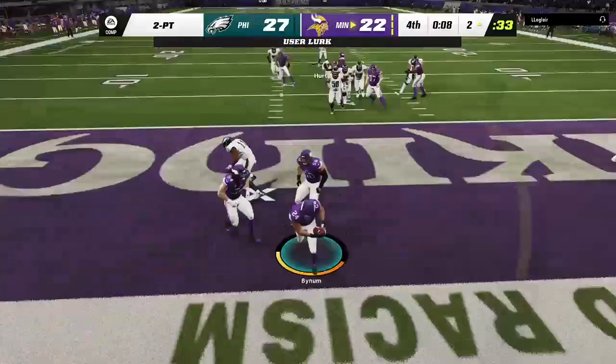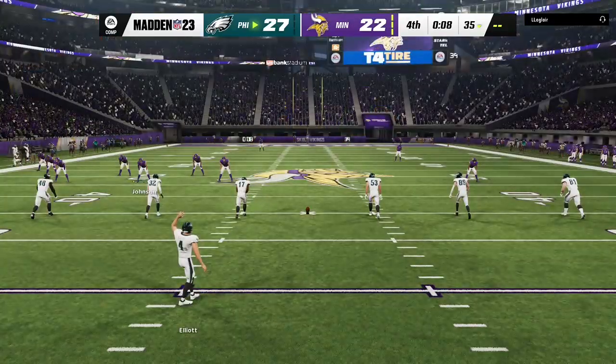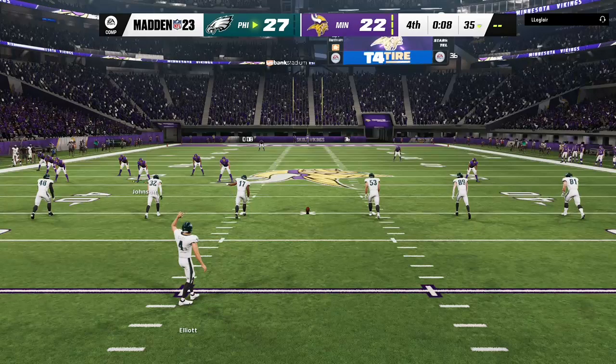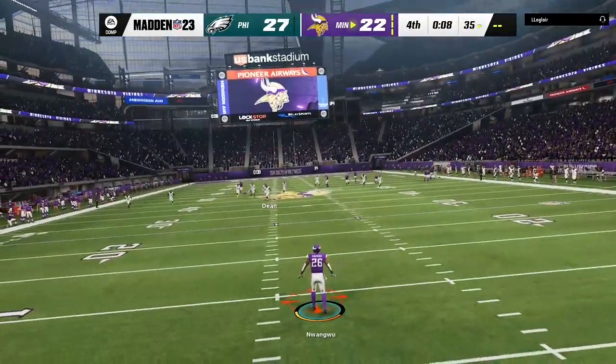No way — and this is going to be intercepted! Picked by Cameron Bynum. As most teams do on their two-point attempt, they pass the ball — instead, it gets intercepted. Remember, if you pick it off, you've got a chance to take it all the way back and get two points yourself. Not the case there, but that's why you've got to be really careful with those throws, especially to the outside.